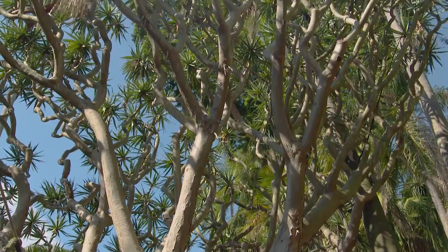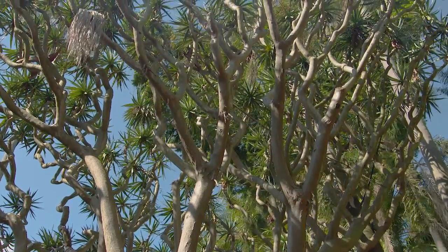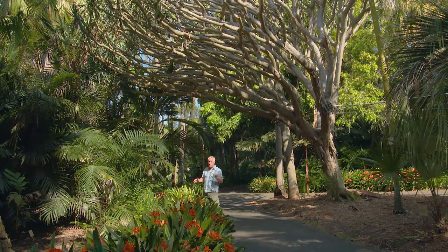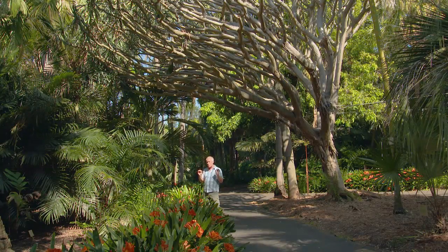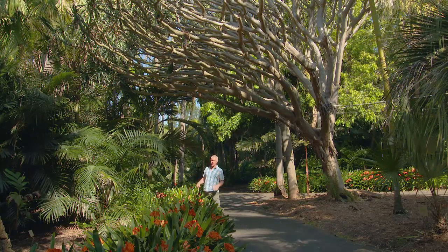It's native to Cape Verde Island and Madeira, just off the top of Africa. Now it's unlikely that you're going to be able to pick one of these up at the nursery, but there are much smaller ones and they really are beautiful in all sorts of gardens. The Dracaena Draco.